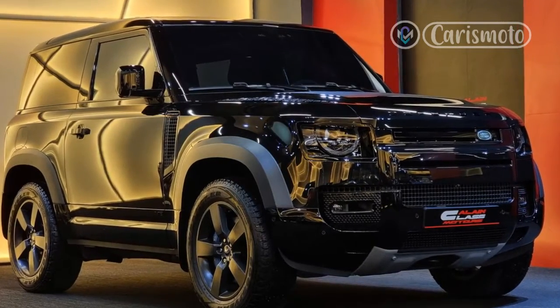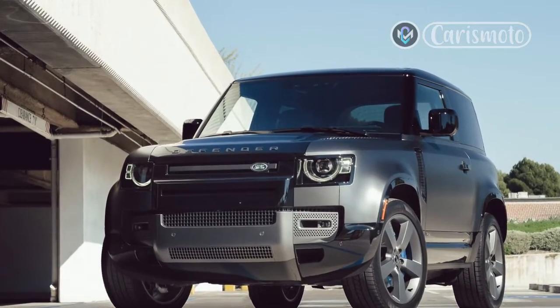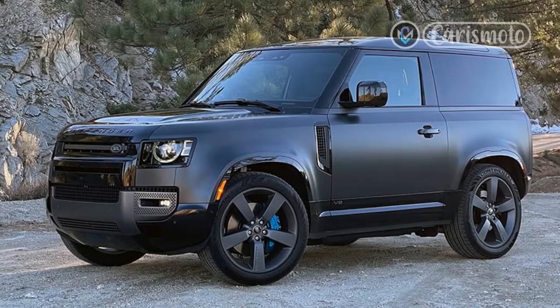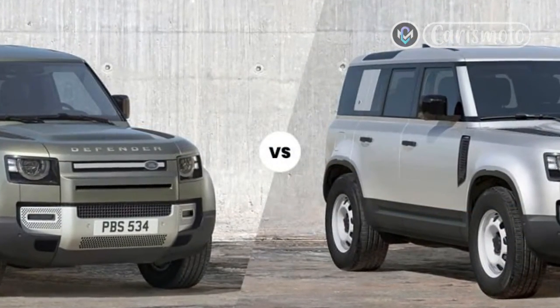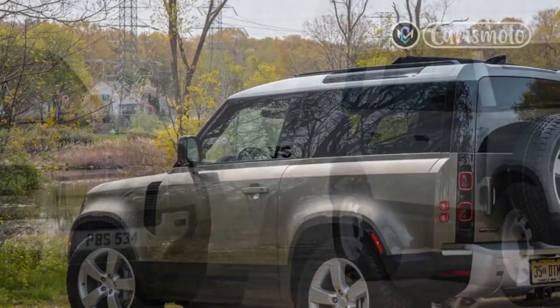Land Rover shoved its well-known 5.0-liter supercharged V8 under the hood of the Defender V8, in place of the standard 2.0-liter Turbo 4 or available Turbo 6. Here it produces 518 horsepower and 461 lb-ft of torque through a well-sorted 8-speed automatic transmission. Full-time four-wheel drive is standard, as is a two-speed transfer case, of course.